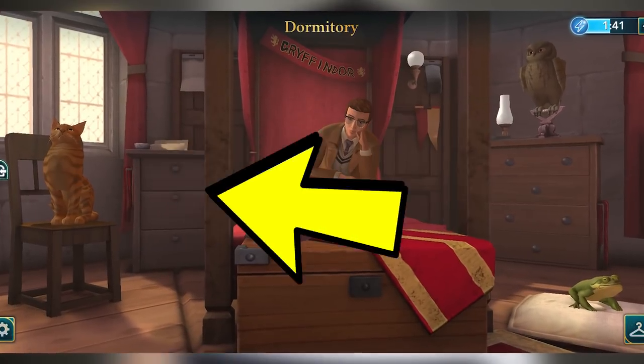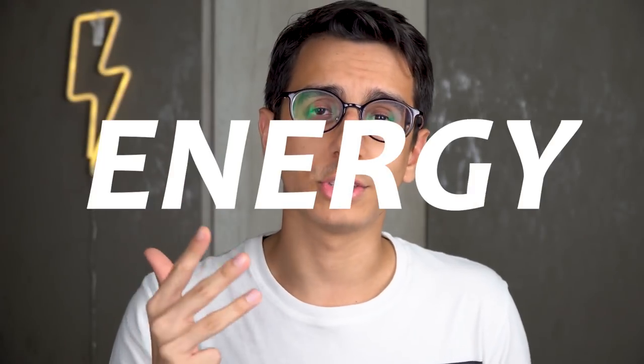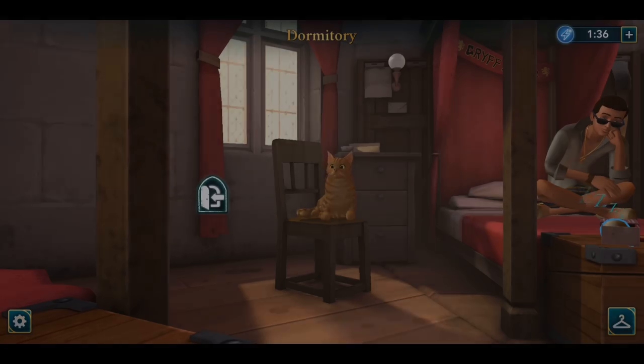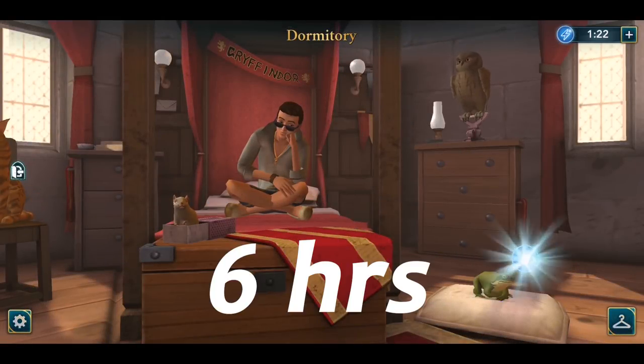Right now we have a maximum of four pets we can own: owl, cat, rat, and toad. These four also give you free energy, so the best scenario is to have all four, bringing your total to 14 free energy spots that reset every few hours. Among these four pets, the fastest reset is the owl at three hours. The cat resets at four and a half hours, and the rat and toad are equal, resetting at six hours.